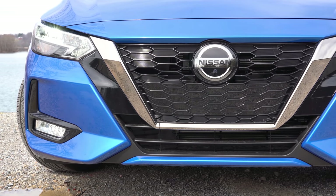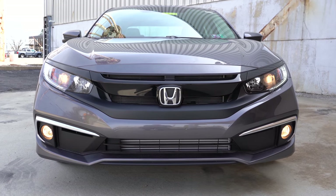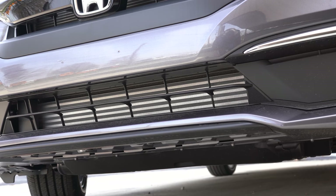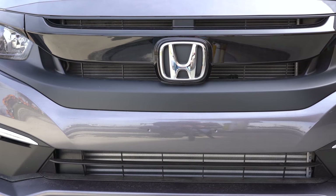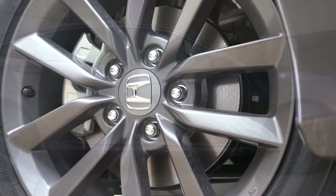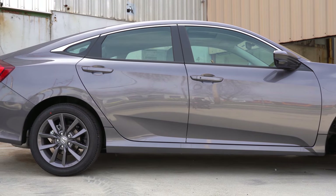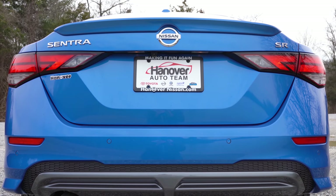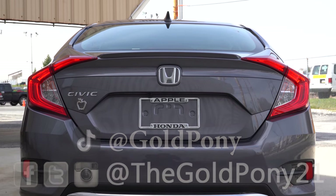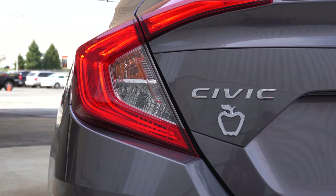Even though the Sentra won my comparison, that doesn't mean it's the right pick for everyone. If you want more power from the Civic's turbocharged engine, better fuel economy with that engine, more rear legroom, or more cargo space — the Civic beats the Sentra in all of those. I've personally owned three Honda Civics, with my best going 230,000 miles. Both are super solid vehicles. Let me know which one you'd pick in the comments, hit subscribe and the bell notification, and I'll see you in the next video — stay gold.